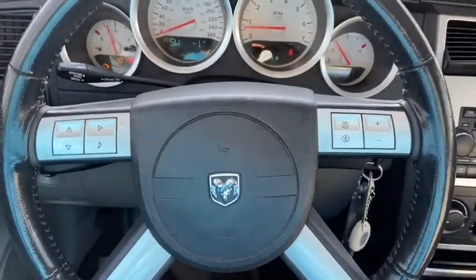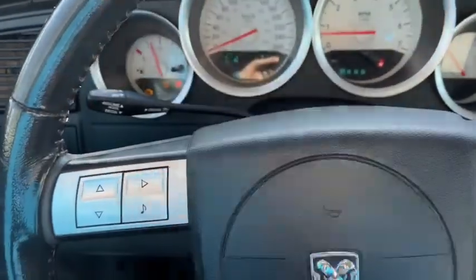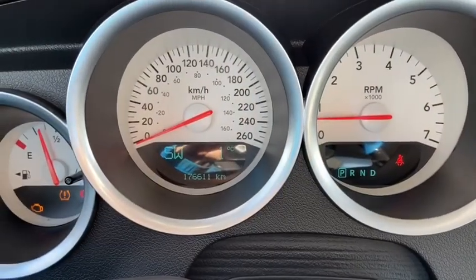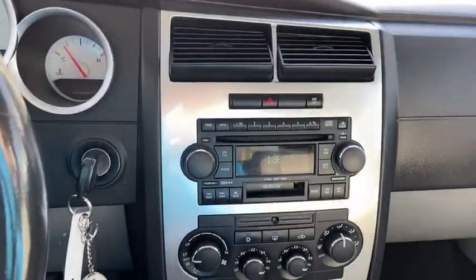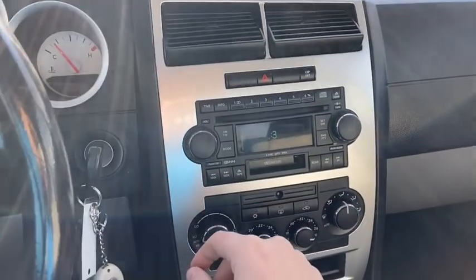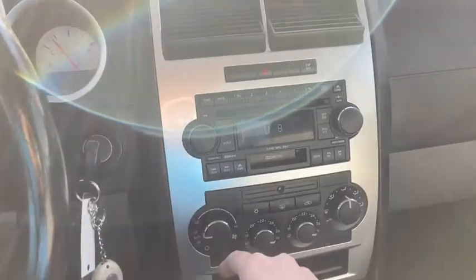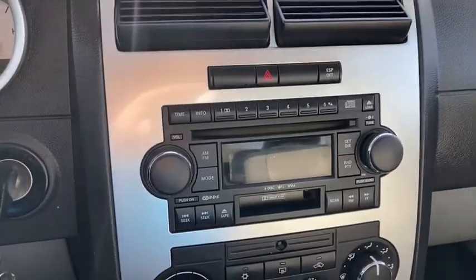On the steering wheel we have our audio controls, and in behind the wheel you have your cruise control settings. Taking a look at the dash, you can see we have about 176,000 kilometers. Off to the right we have our hazard lights up top, and we have our stereo system here which gives you AM FM radio as well as a tape player.